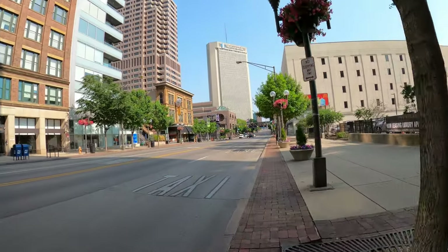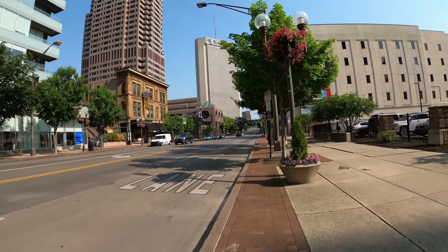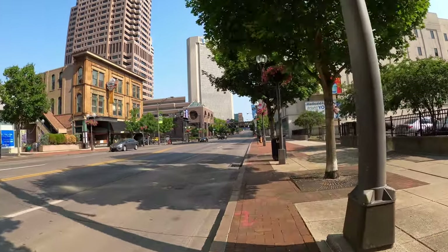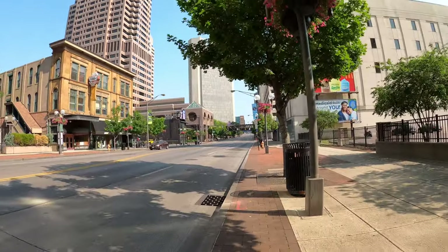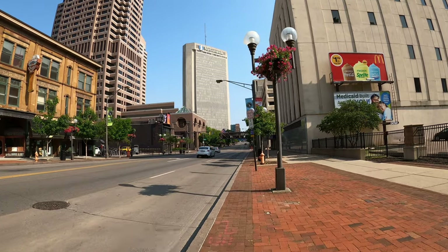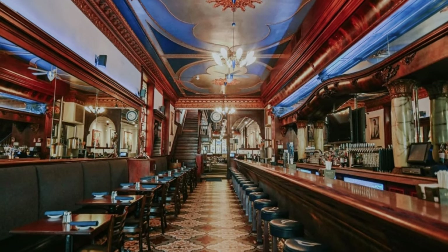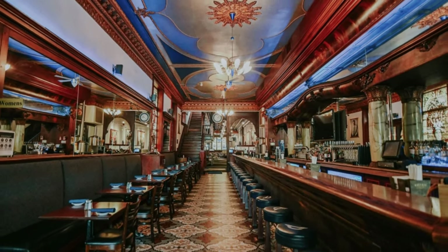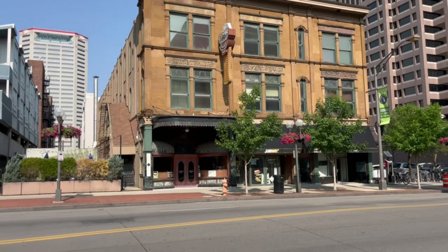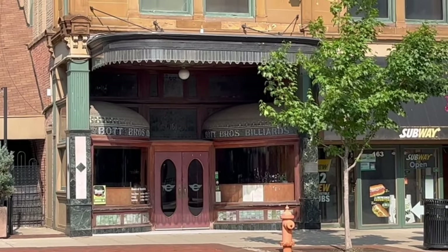Walking north on High Street, I want to pay attention to this building on the left. This is the Columbia Building, now home to the Elevator Brewery and Draft House. It was built in 1897 by the Bott family and originally opened as Bott Brothers Billiards. The mahogany bar inside actually predates the building — it was constructed for entry in the 1893 Columbian Exhibition at the Chicago World's Fair, and it took first prize. The Bott family then brought the bar to Columbus. This will be another must-stop for my next trip.